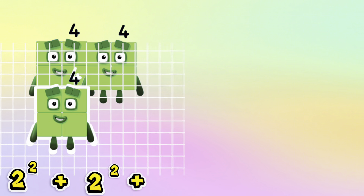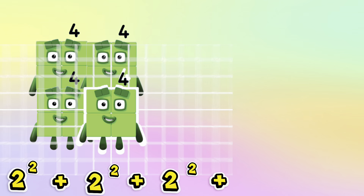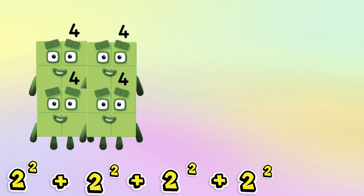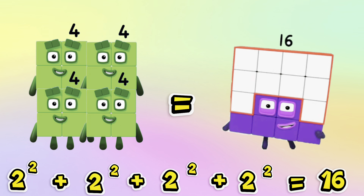2 squared plus 2 squared plus 2 squared plus 2 squared is equals to 16.